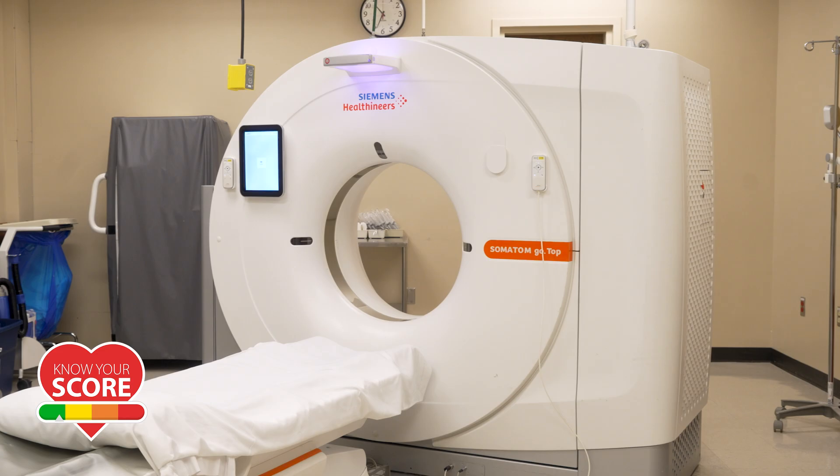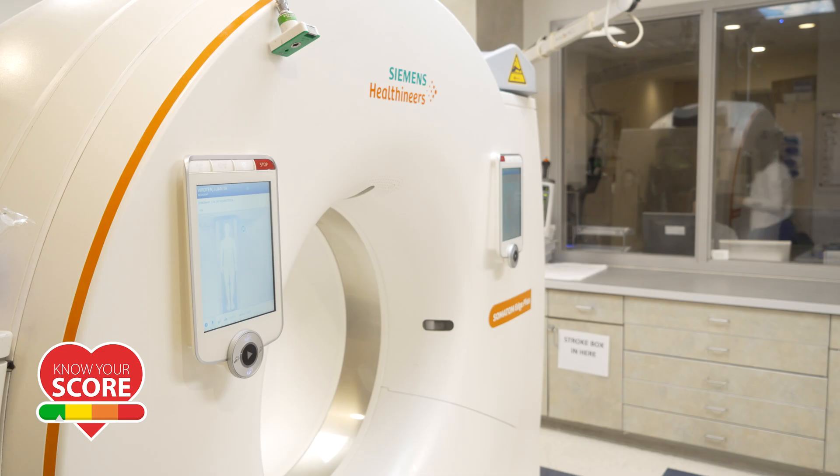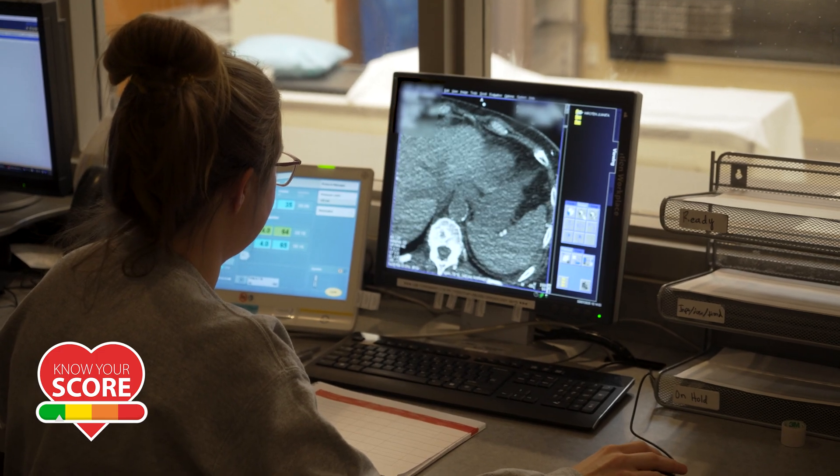A CT calcium score is a scan that we do really routinely here at the hospital. It assesses the heart, so we can look for any plaque buildup, any calcifications that might lead to the chance of a heart attack.